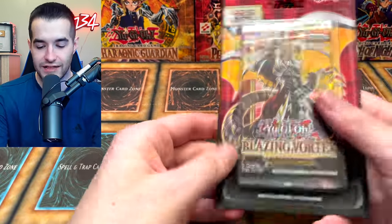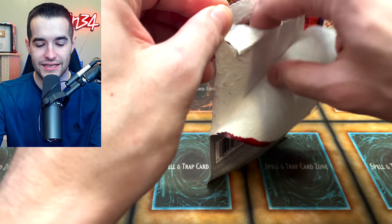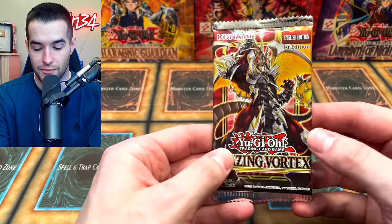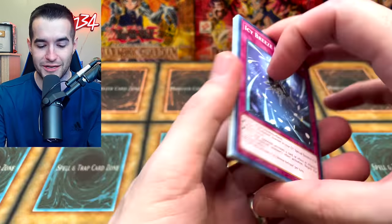Wait, I was wrong — that was not the last pack. There are like five more. Oh, I forgot about the Blazing Vortex! Pot of Prosperity — we did pull that the other day. I'd be down to pull that as a Starlight. I wouldn't be too mad if we got the Starlight Pot of Prosperity. Let's see.